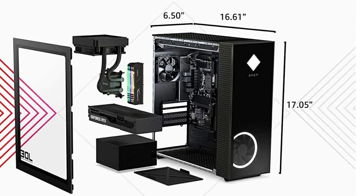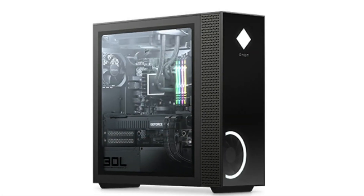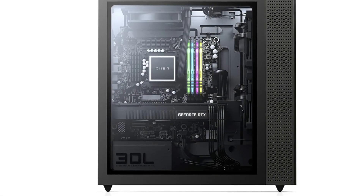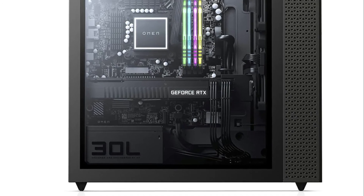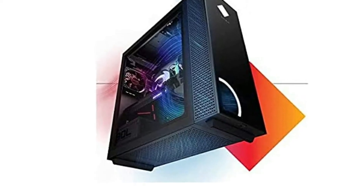10th Gen Intel Core i9-10850K, 3.6GHz up to 5.2GHz, 10-core overclockable desktop processor with Omen customizable RGB liquid cooling. 10GB NVIDIA GeForce RTX 3080 VR-ready graphics card. 750W Cooler Master platinum efficiency power supply.